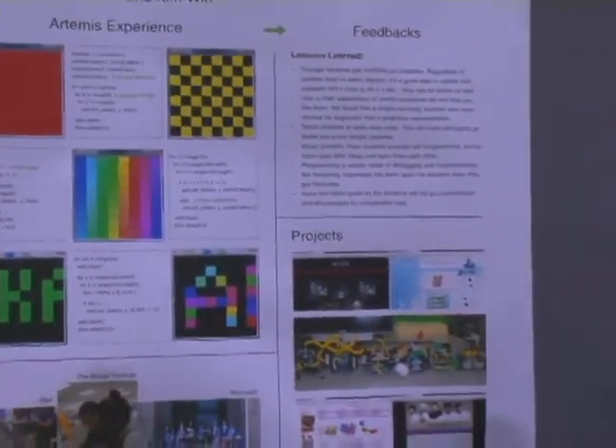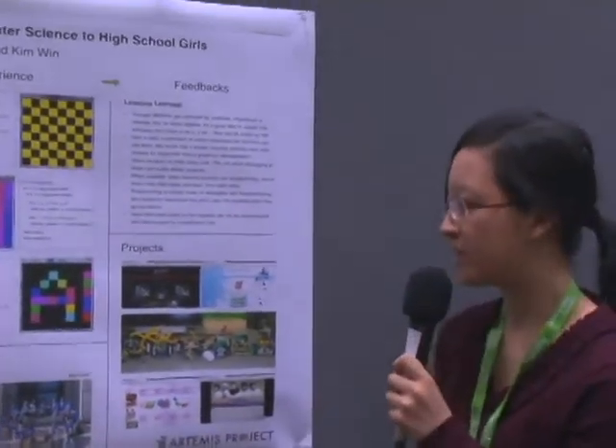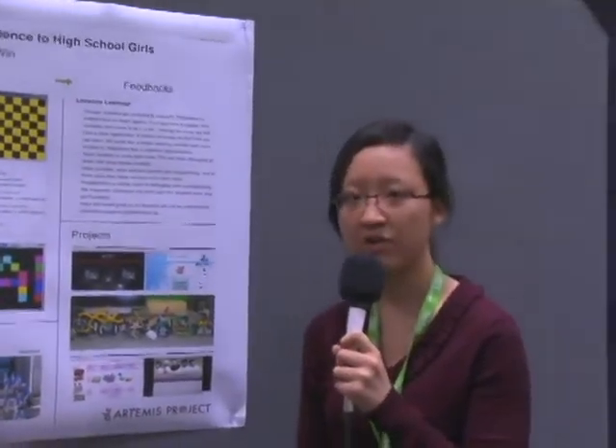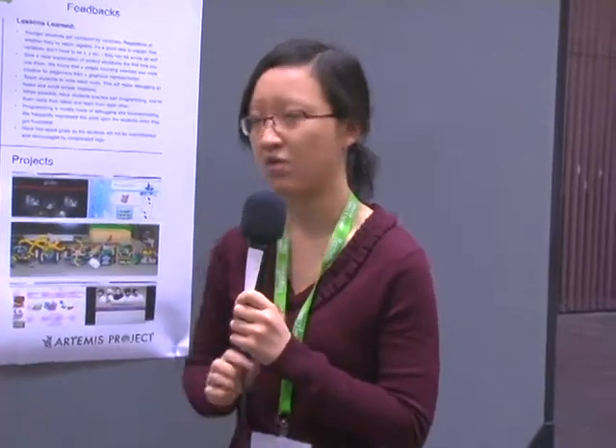Do you want to talk about other places that you're doing this, or is this just in Boston? Currently, this program is at Brown University and Boston University. However, this year we are trying to expand to Columbia — we have a coordinator. Four coordinators run this program; we had five the first year. Next year, we're going to have one more coordinator from Columbia, and we hope she will start it the following year in New York.